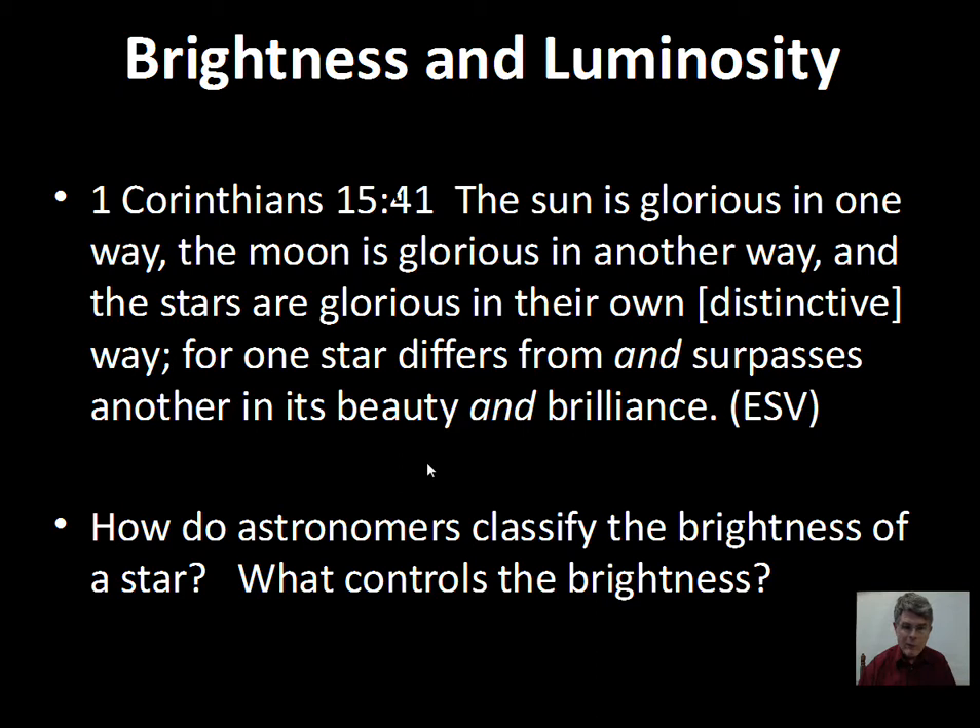On a science level, astronomers have classified the brightness of stars, sorted and organized them, and tried to deduce certain properties and behaviors of stars based on their brightness — after correcting for their different distances, which we can do since we have means of knowing how far the stars are from us.